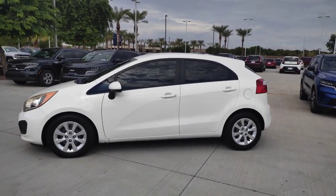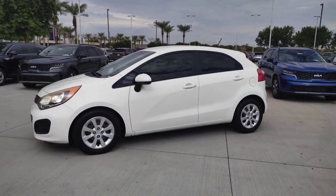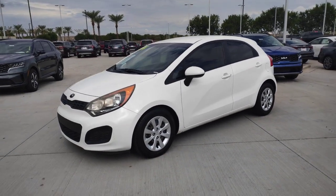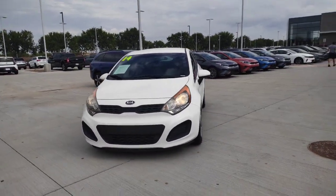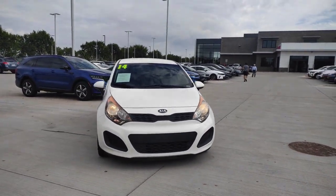Get a feel for the 2014 Kia Rio. With less than 50,000 miles on the odometer, this vehicle provides excellent value. The future is comfortable and affordable in this spirited Rio.